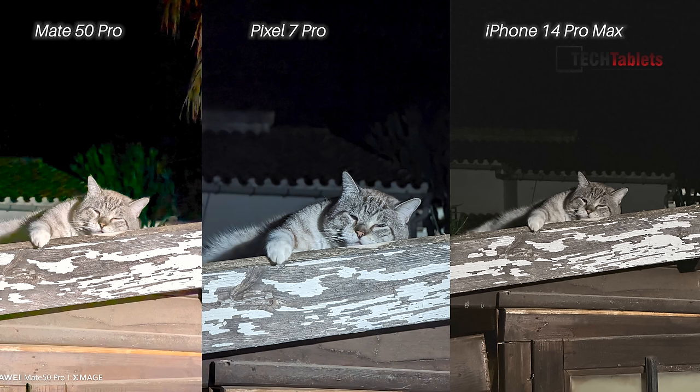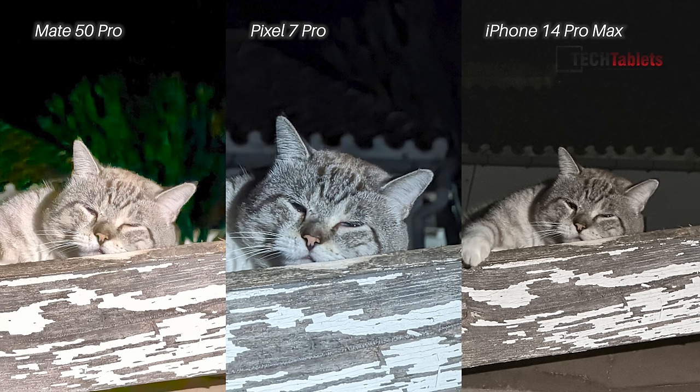Finally, zoom cameras in low light with night shot modes — I think it's the Pixel 7 Pro. It looks a lot more pleasant than the other two. The Mate 50 Pro is almost a little too bright and overexposed; the iPhone 14 Pro Max isn't bad but has more noise. The most pleasant image overall — and it's all subjective of course — is the Pixel 7 Pro's zoom shot.